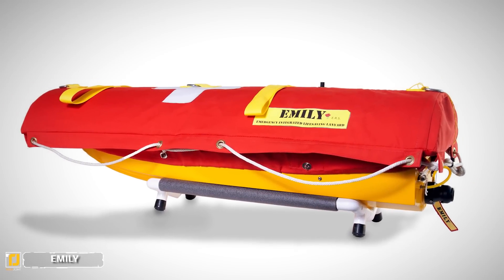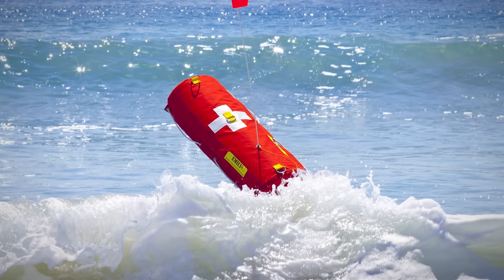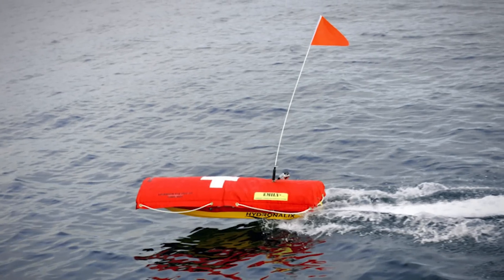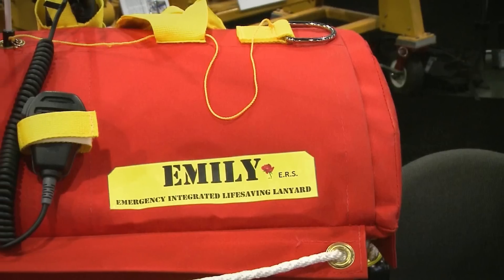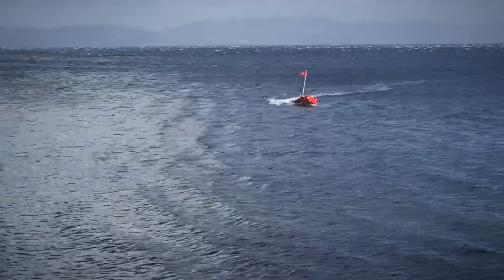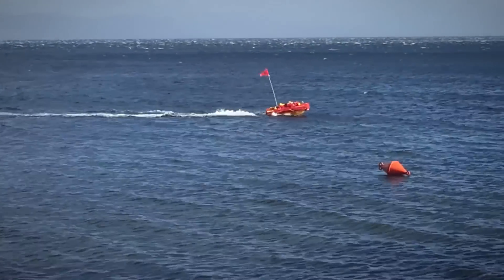Number 3: Emily. Robots are coming to the forefront of life-saving roles with their ability to respond quickly in emergencies without putting humans in danger. Emily is an Emergency Integrated Life-saving Lanyard developed by Hydronalex. Emily was designed to rescue swimmers in strong winds and waves and from powerful rip currents. Emily is a remote-controlled device with 11 kg of buoyancy, surrounded by a foam core, red canvas, and ropes.